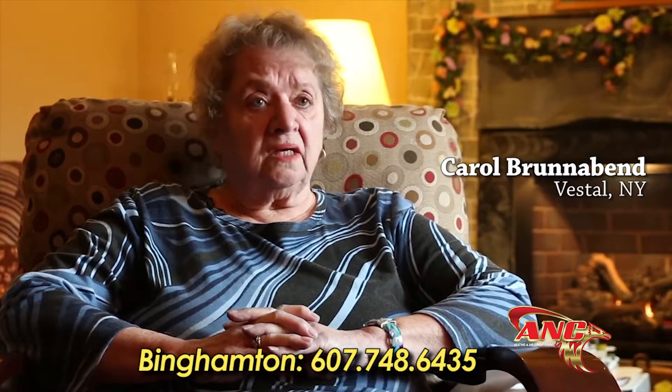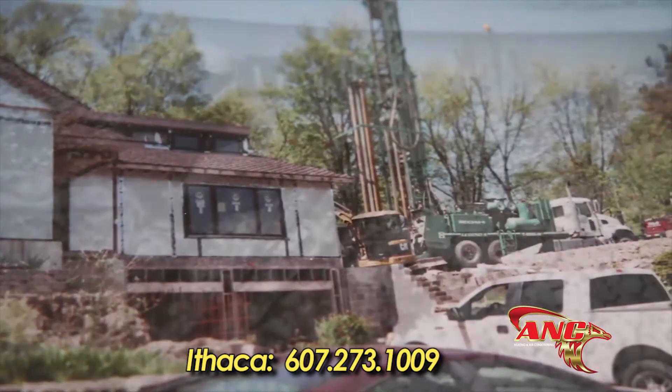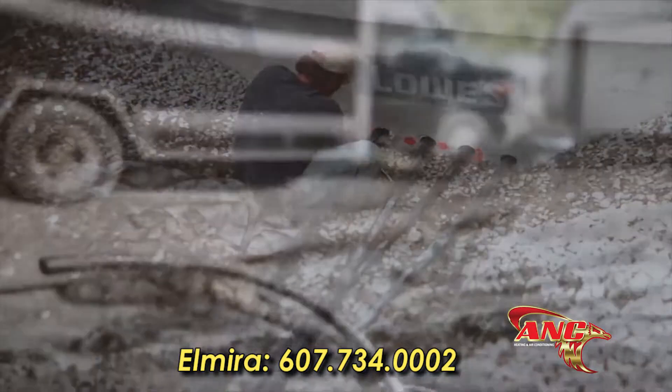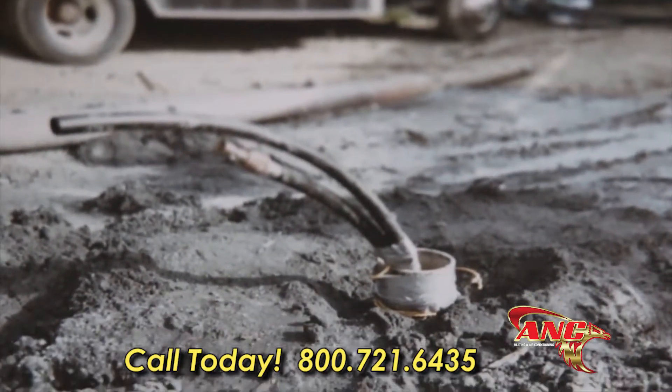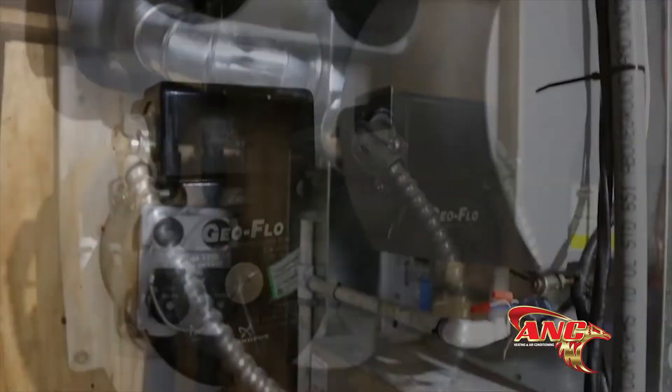ANC Heating completely installed the ground source heating system in my house. It supplies the heat in the winter and the air conditioning in the summer. They put in all the piping into all the rooms and the ventilation ducts as well. They explained everything, and the men who came to do it were very friendly — any questions I had, they answered. My bills in the summertime for electric and air conditioning are only about $50 a month. I have saved hundreds and hundreds of dollars. Their service is excellent — I would recommend ANC Heating.